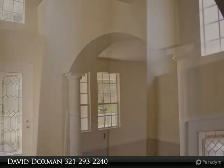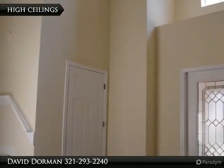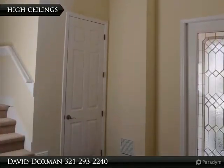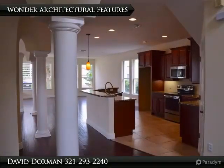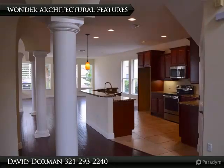Just past the roomy front porch and large foyer with upgraded tile entry and soaring ceilings, natural light showcases newer interior paint and engineered wood flooring in the separate formal rooms and grand family room.